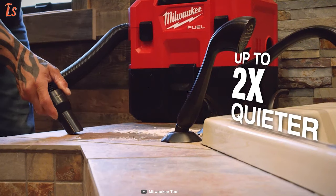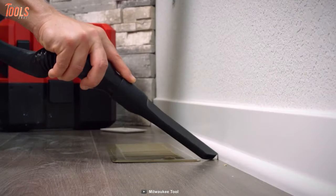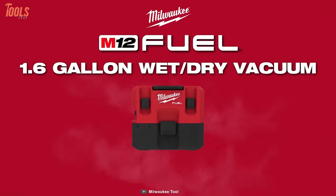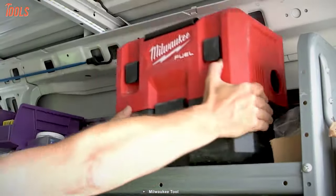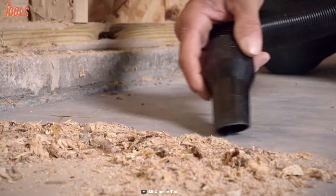Amazingly, it only generates 87 decibels of noise to ensure two times quieter operations. To conclude, the Milwaukee 0960-21 M12 Fuel is a great option for any professional and can be the overall best purchase for those who require a less noisy yet very powerful vacuum for their job site.